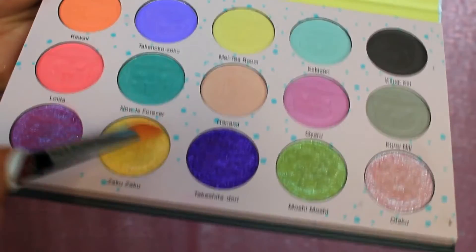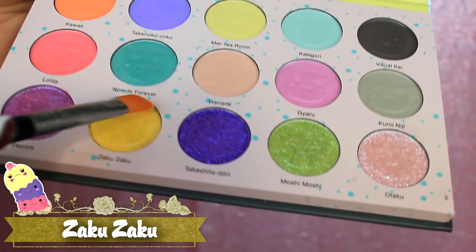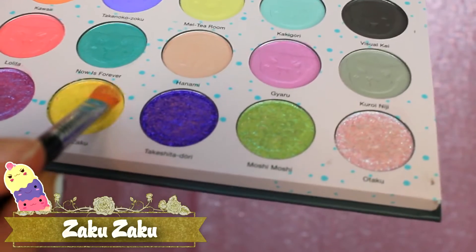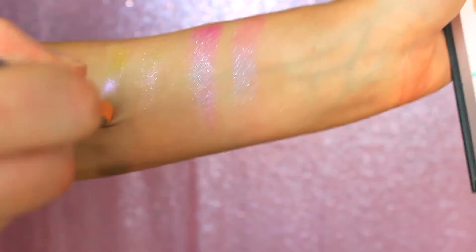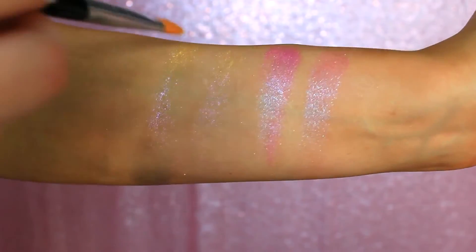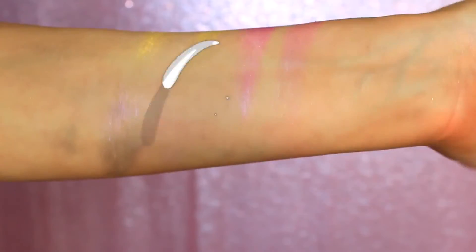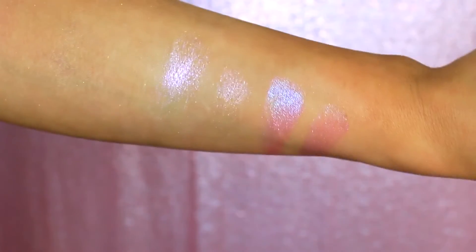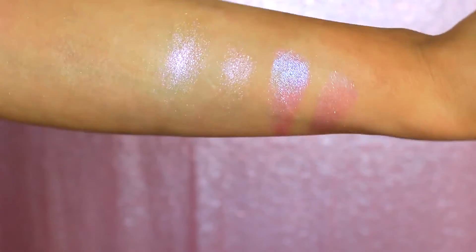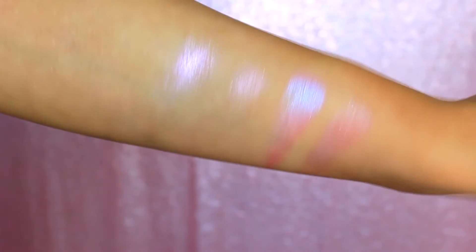Now we have probably my favorite shade in the entire palette, and that is Zaku Zaku. This is described as a lustrous lemon with lychee pink crystals. In certain lighting, this definitely looks like a pink crystal-y shadow, and then you see that lemon yellow peeking through. It's definitely a sheer shadow, but it was meant to be that way — these are meant to be toppers. I'm going to have to try layering these up with other eyeshadows because I know this one is going to be absolutely stunning. This one reminds me of like pink lemonade.